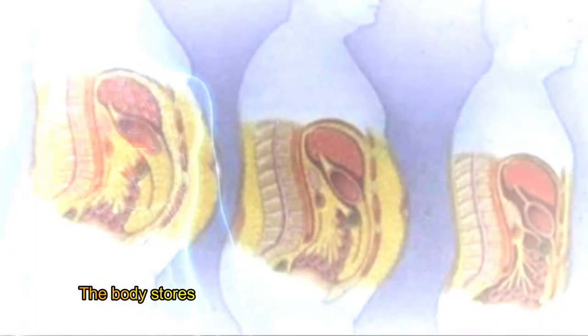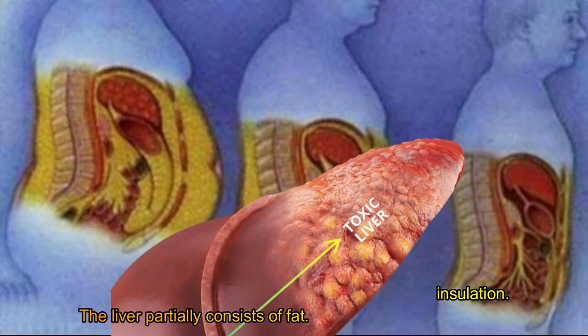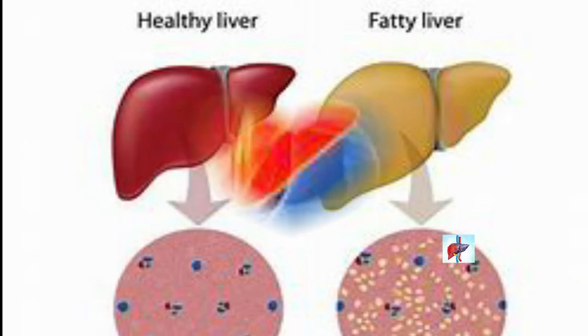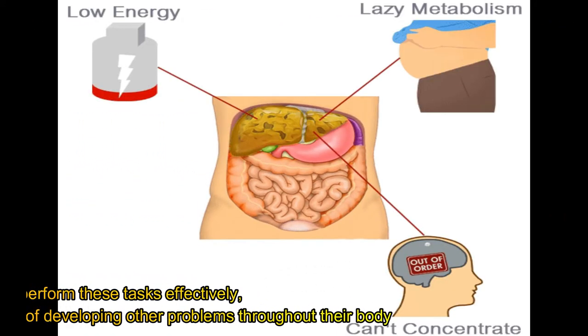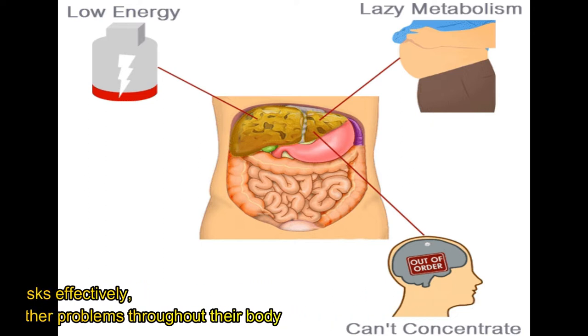The body stores fat in many areas for energy and insulation, and the liver partially consists of fat. However, if the fat content in the liver is too high, this may be a sign of fatty liver disease. Fatty liver disease damages the liver, preventing it from removing toxins and producing bile for the digestive system. When the liver cannot perform these tasks effectively, it puts a person at risk of developing other problems throughout their body.